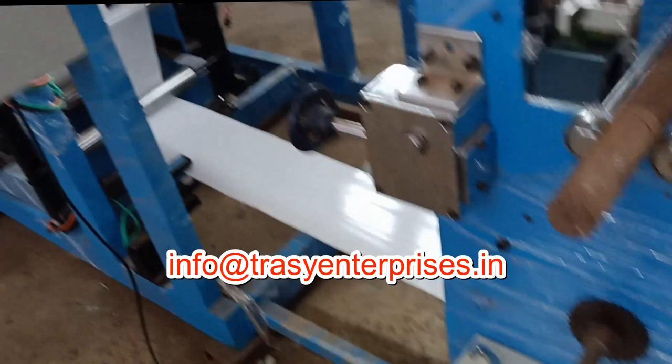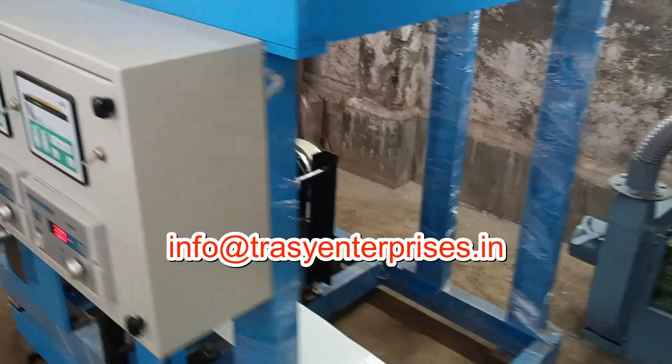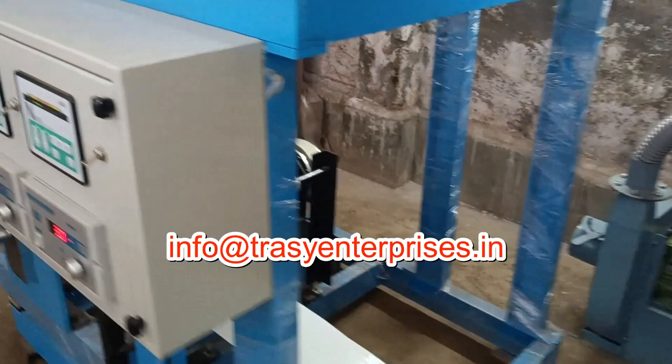The machine in this video is a hot melt coating machine. It coats glue on both sides of the PVC and covers it with release paper, then it is punched with holes and cut to size. This machine can be added with in-line printing.